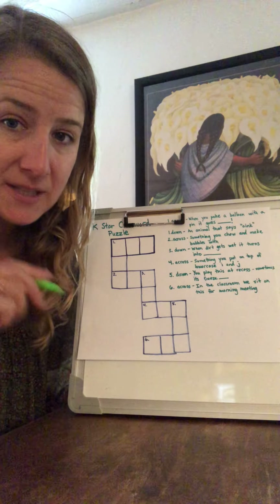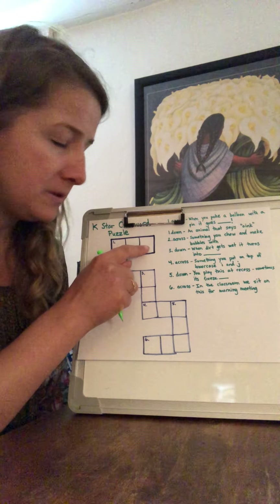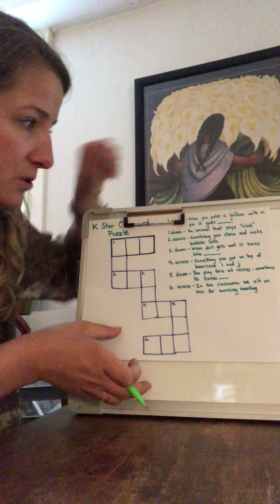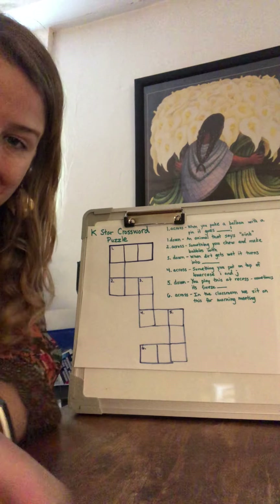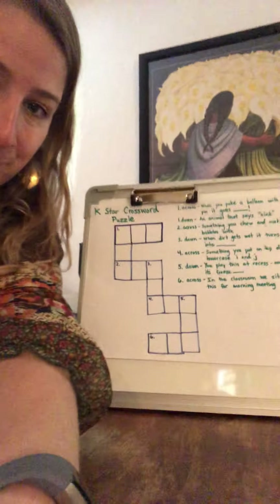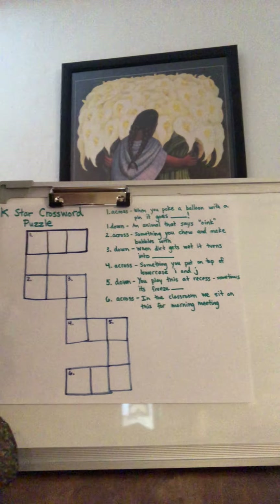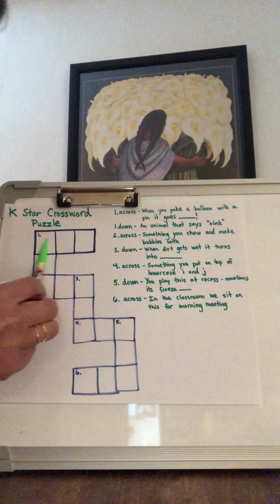So these are all CVC words, so you're going to have a consonant, a vowel, and then a consonant — all of them are three-letter words. I'm going to read you the clues, and then I'm going to let you guys do it by yourselves. So the first clue is for number one, going across.